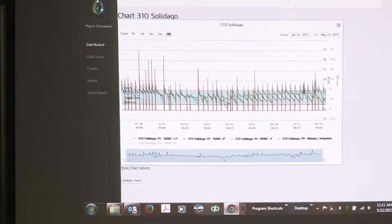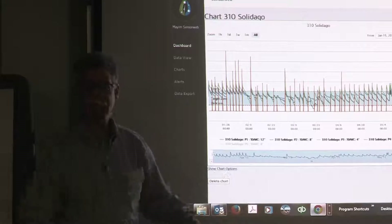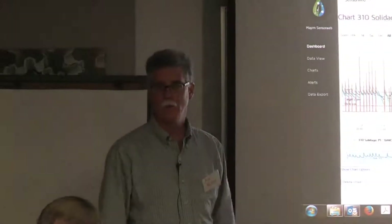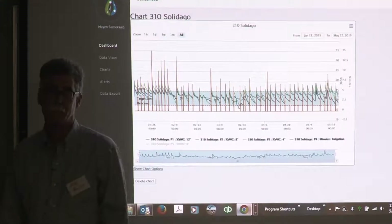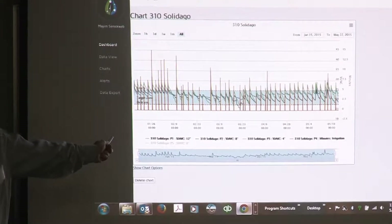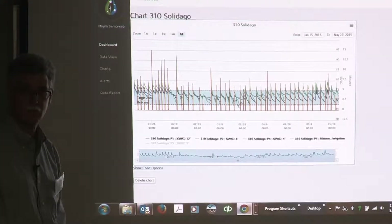From that point forward, we feel we saved probably 50% of the water we historically would have put on that crop. That green bar is a target zone we set — it's a work in progress. We do believe now that 20% is pretty fair, because this crop was not affected as far as quality or yield was concerned. We still got the same number of stems per acre under normal expected circumstances.